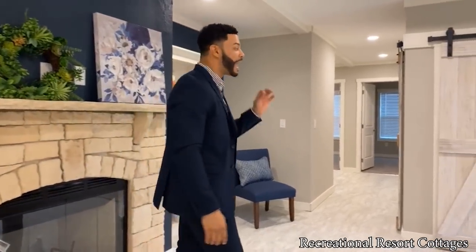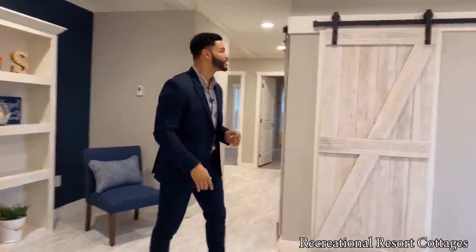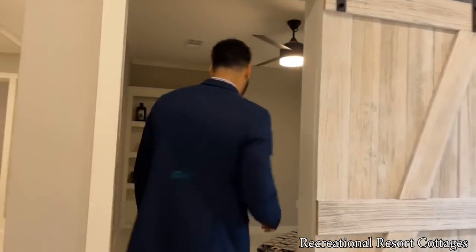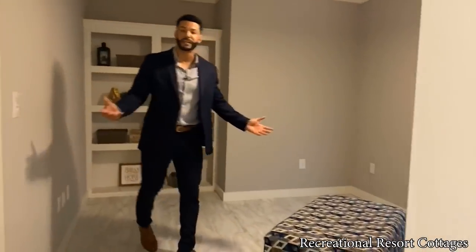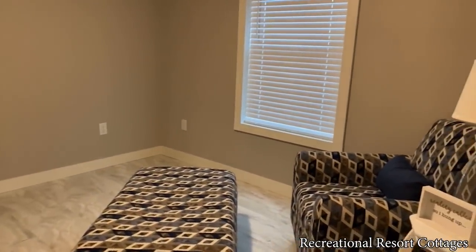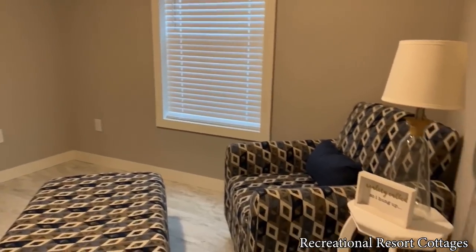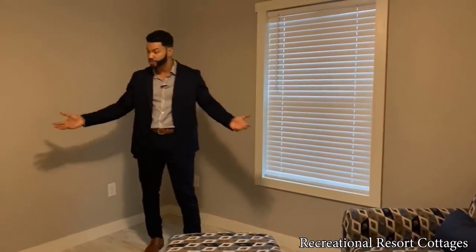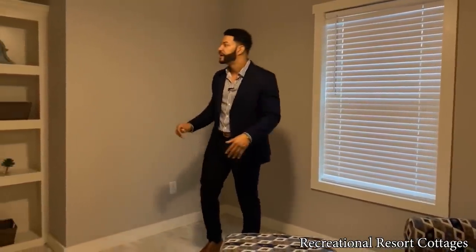This home is three bedrooms with a flex room, so let's show you what we mean when we say flex room. It's flexible because there are several options you can use this room for. This could be a lounge area, a man cave, a she space, a game room — the options are endless. This can also be converted into another sleep area, so it's just a bonus to have right here in your home.